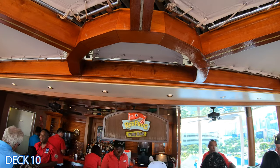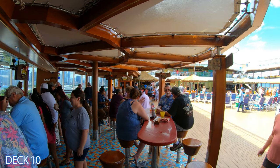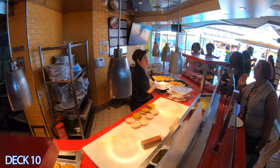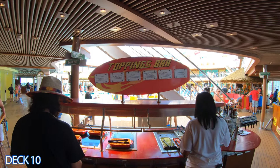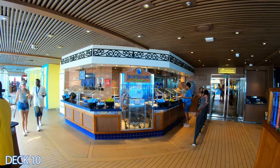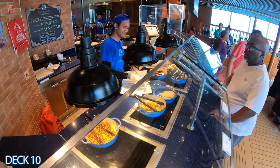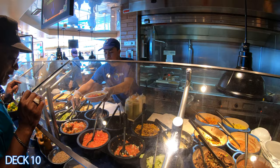You can head on over also to the Red Frog Rum Bar. The cool thing about the Red Frog Rum Bar is that they make their own beer. If you're hungry, head on over to Guy's Burger Joint where you can get fresh burgers made right off the grill. This is a favorite among Carnival cruisers. After you hit the Toppings Bar, you can just have a seat right here at the pool deck. Right across the way is the Blue Iguana Cantina, where you can order a nice burrito, taco, and get a taco salad.